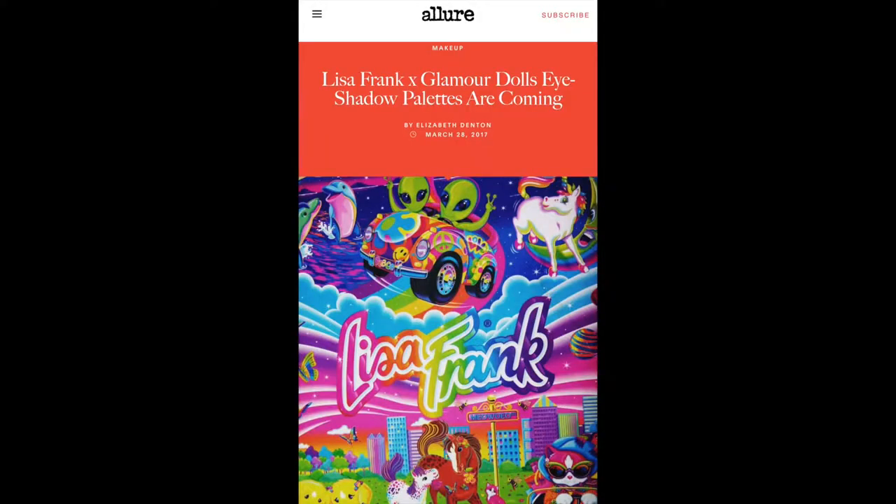I must have had like 50 sheets or more of Lisa Frank stickers. The collection released in November 2020, but it did come with its share of backlash considering that Lisa Frank had originally been in another deal with a brand called Glamour Dolls to create a makeup line.